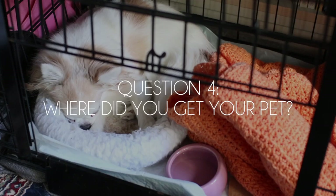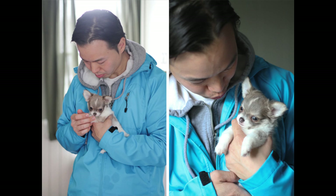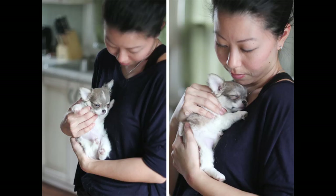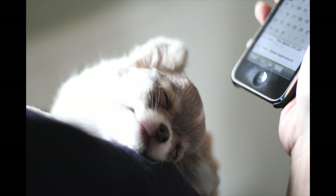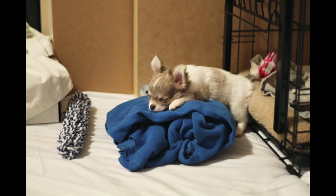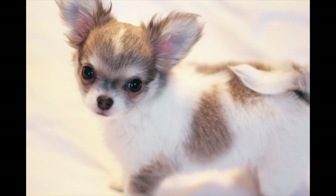The next question is where did we get Lulu? We got Lulu from a breeder. The breeder's name was Shasta Valley, so Lulu's full name is actually Shasta Valley's Honolulu Blue. Shasta Valley is the name of the breeder, and Honolulu Blue is her full name. Unfortunately, our breeder decided to stop breeding chihuahuas, and we were really sad about that because Lulu is such an amazing dog. A lot of people ask where we got her, and I wish we could refer them to Shasta Valley, but I no longer have any recommendations for breeders.